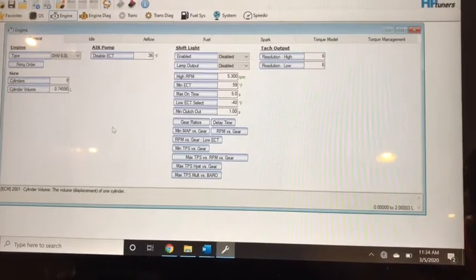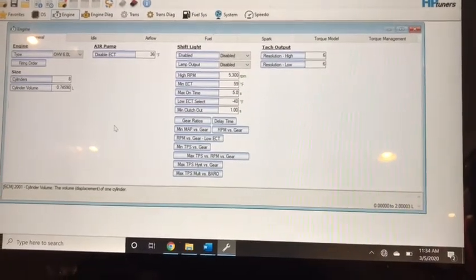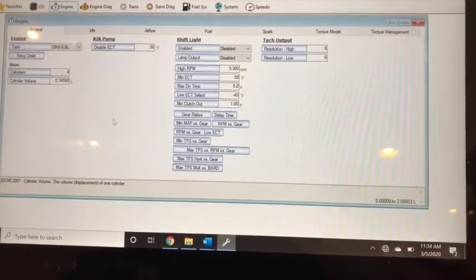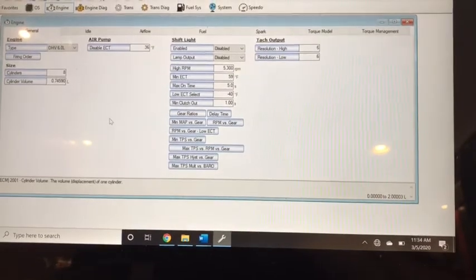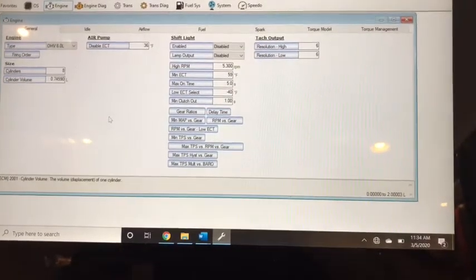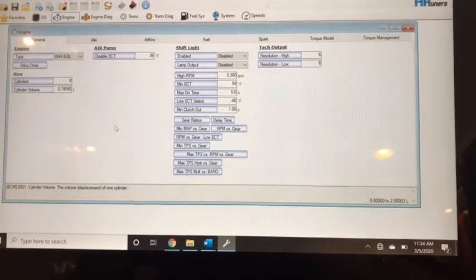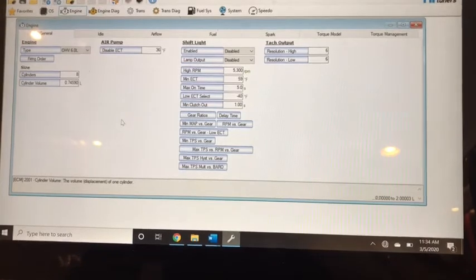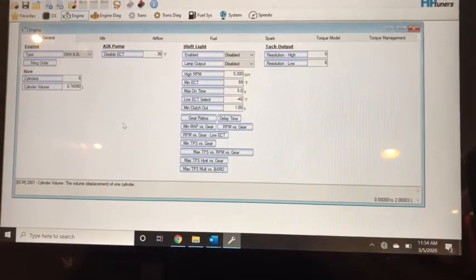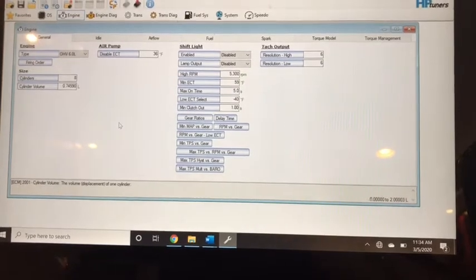There are many different platforms — there are aftermarket ECUs, complete ignition and fuel injection systems that are totally aftermarket, and then there are systems like HP Tuners, which is what I use, that utilize your stock ECU and make changes to it through its hardware and software.